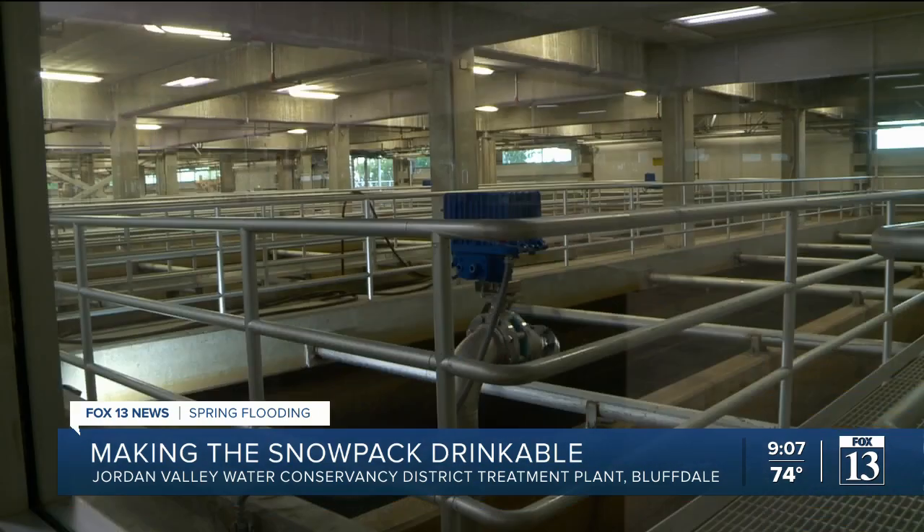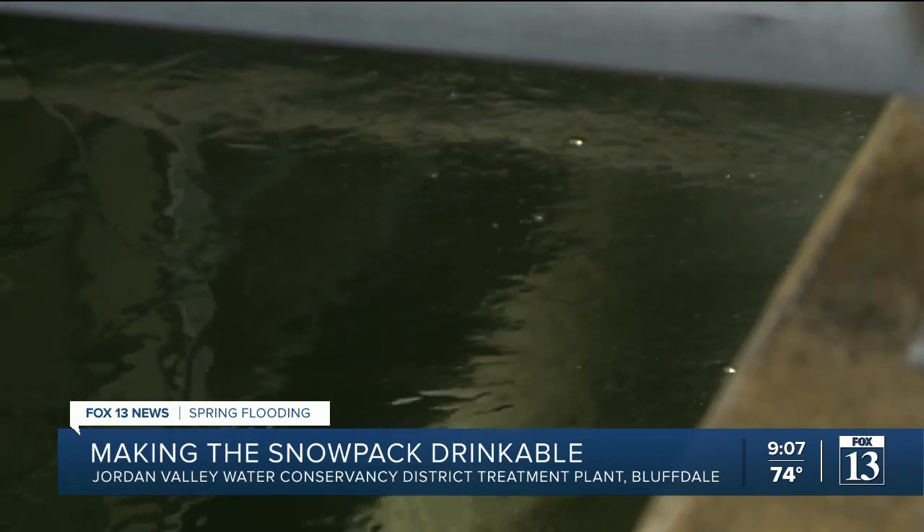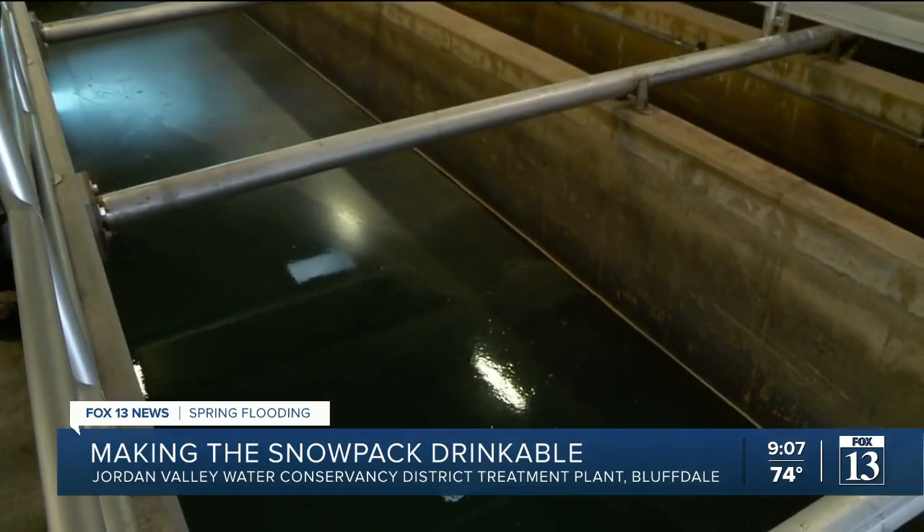We have 16 filters, and our filters are made up of 10 inches of sand at the bottom and 20 inches of anthracite, which is basically like coal — small, teeny tiny pieces.